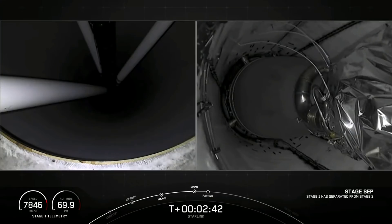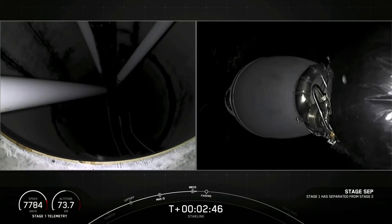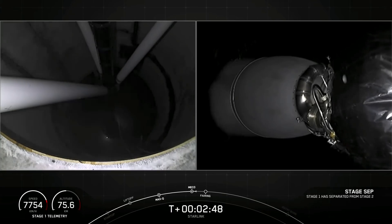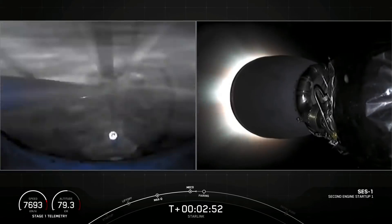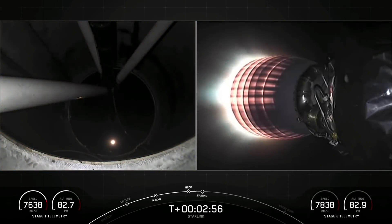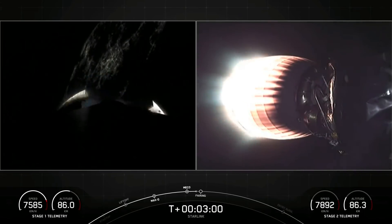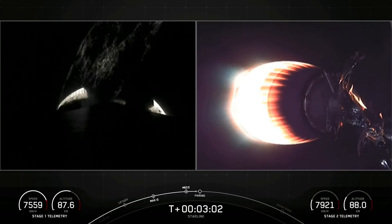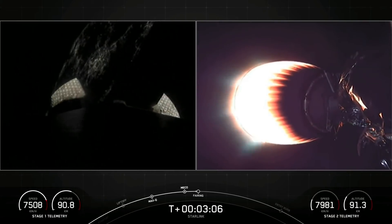Main engine cutoff. Stage separation confirmed. MVAC ignition. All good news so far. The nine Merlin engines have shut down, our first and second stages are heading their separate ways, and our MVAC engine has begun burning and will continue to do so for about the next six minutes.